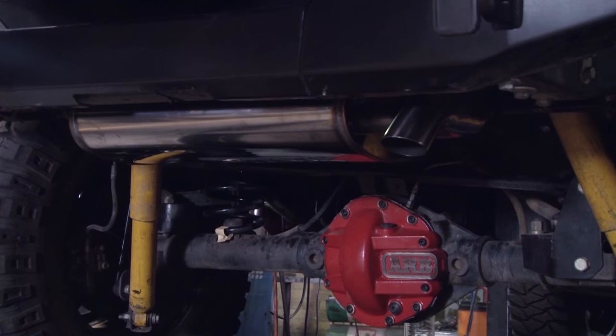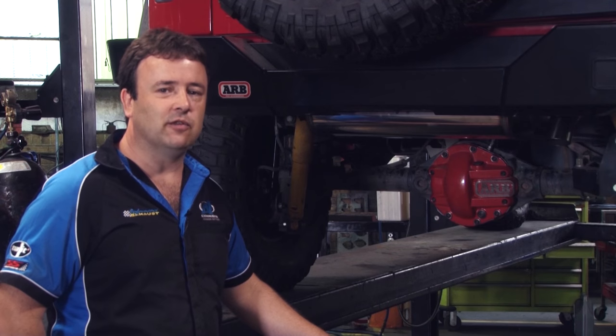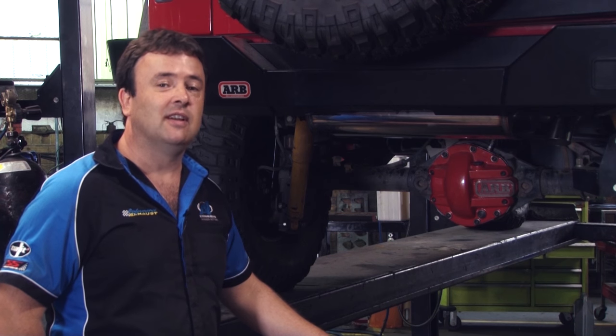With a good quality system, you not only feel it — you'll hear the difference as well. I'm Dave from Performance Exhausts Ringwood. Thanks for watching.